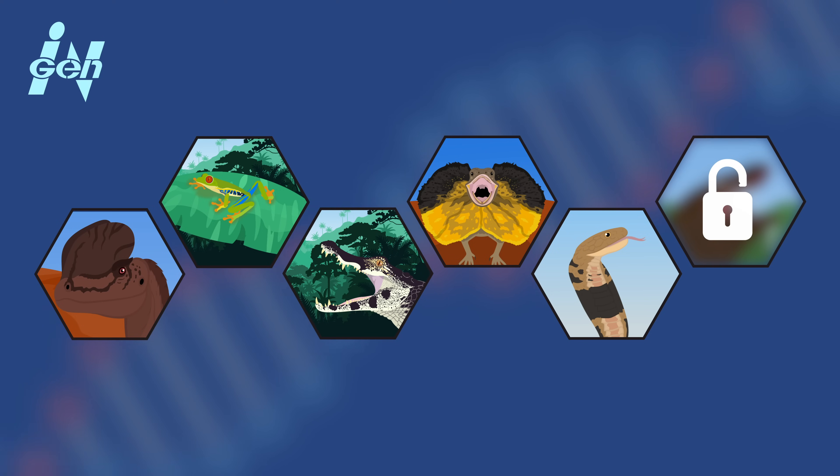So there we have it — our speculative genetic makeup of the Jurassic World Dilophosaurus. Again, none of this is officially canon to the franchise. Rather, this was done as a fun way to further differentiate between the fantasy of Jurassic World and the reality of the fossil record.